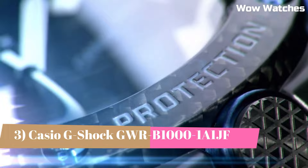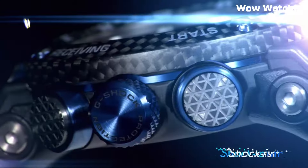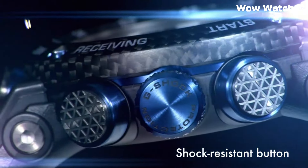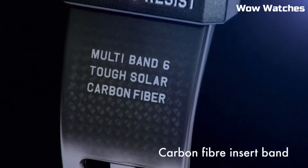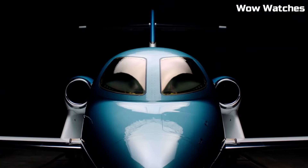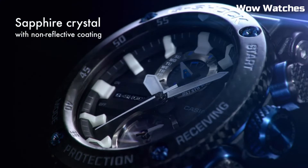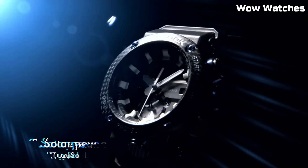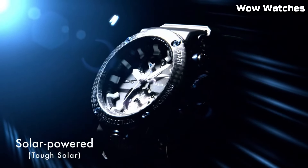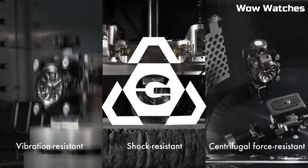Number 3: The Casio G-Shock GWR-1000 Master Solar watch is a high-performance timepiece designed for action and adventure enthusiasts. It features a durable and shock-resistant design, as well as a solar-powered battery that eliminates the need for frequent battery changes. The watch also has a range of advanced features including GPS, a barometer, and an altimeter, as well as a world-time function and a countdown timer. The watch features a black and red color scheme with a large digital display and a comfortable adjustable band.